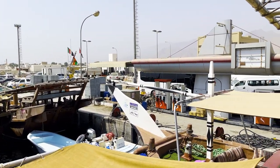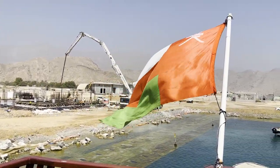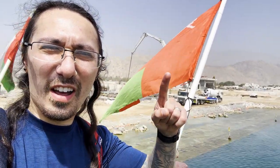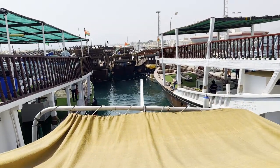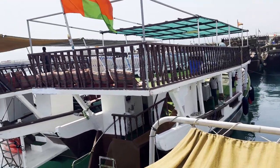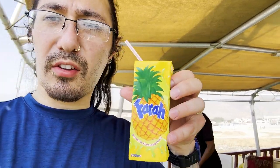The port is literally like five minutes from the border. We did it — we made it. Country number 10: Oman! We got some pineapple drink and we're off to sail the Omani seas.